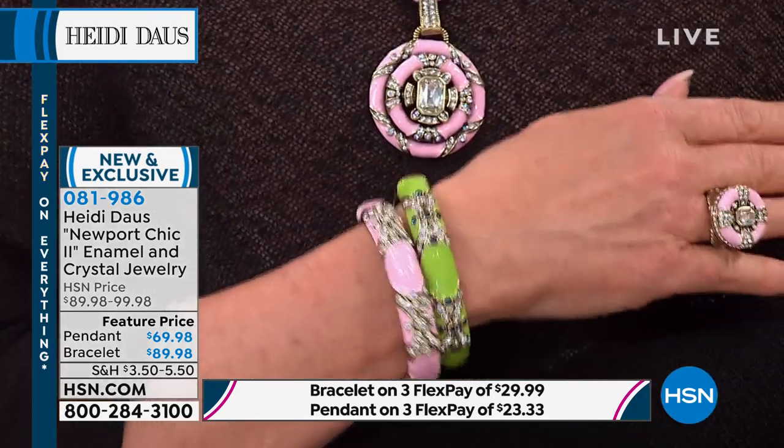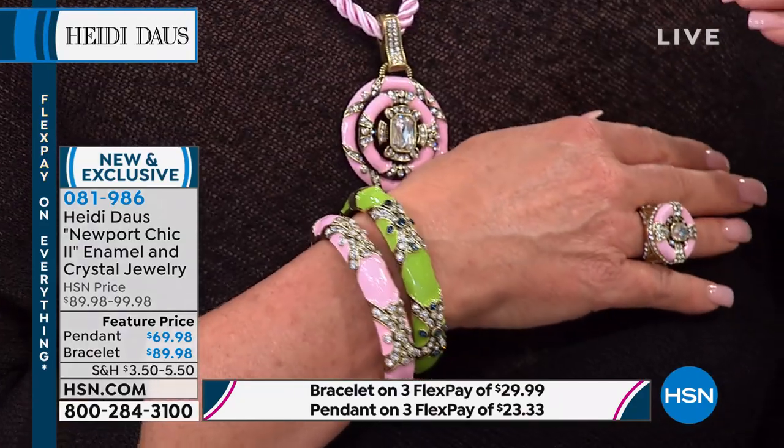Look at this — speaking to preppy and fabulous, look at the pink and the green bangles with the pink ring, the pink necklace, and the green earrings.